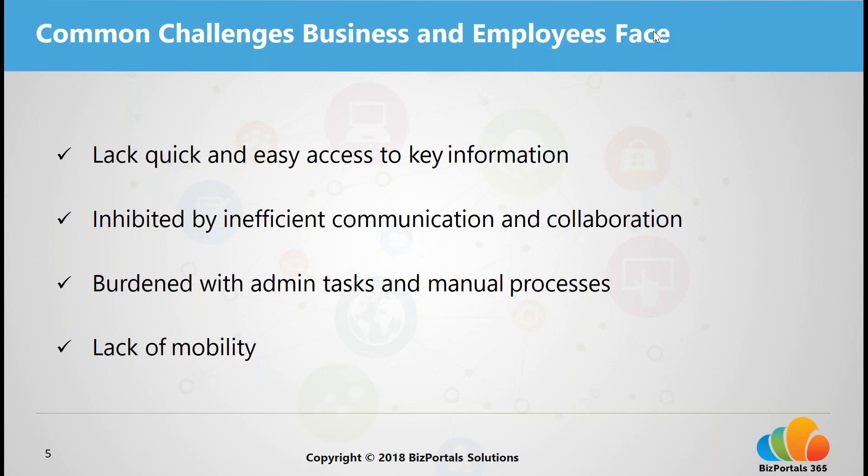Employees are also burdened with admin tasks and manual processes — whether it's submitting HR information, office forms, or other manual workflows. Employees are inundated with unnecessary busy work that blocks their productivity and makes simple tasks more complicated than they need to be. They also lack mobility; in today's digital world, employees still lack anytime, anywhere access to the information they need for their work.